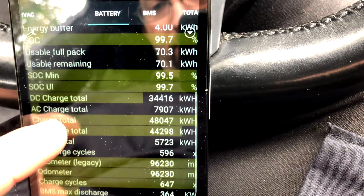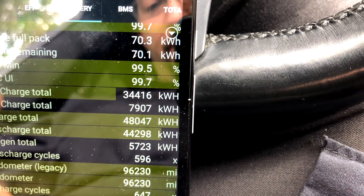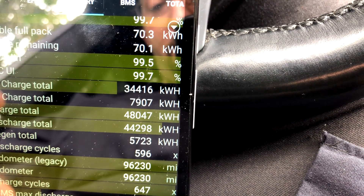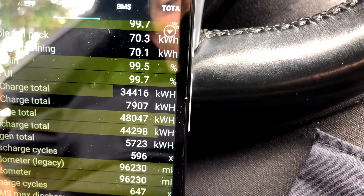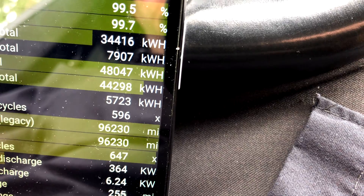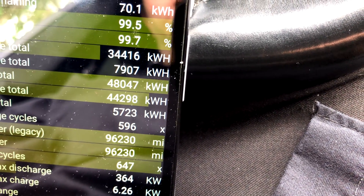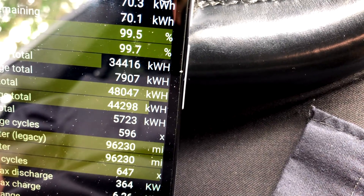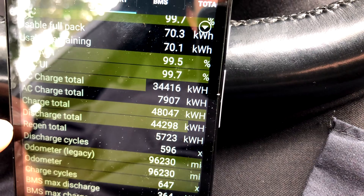Lifetime DC charging: 34.416 megawatt hours. AC charging: 7.907 megawatt hours — that's a lot of megawatts. And then regen: the car has regenerated 5.723 megawatt hours of power so far, which if you think about it is a lot of money worth of power regenerated.